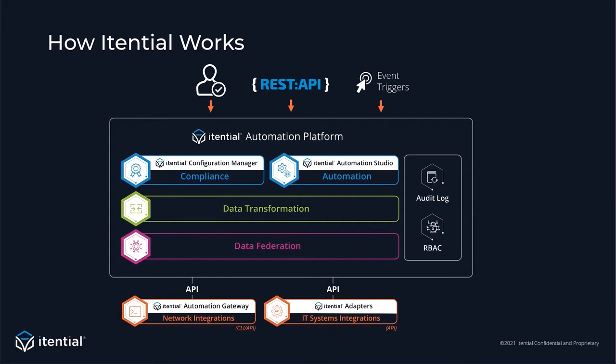The next challenge is how to take data from one system and transform it into data that the next system needs. This is where the data transformation layer comes in — a set of tools such as Itential's JSTs (JSON Schema Transformation), Jinja templates, and other data manipulation tools. Now that you can connect into everything, federate data, and transform it, the fun part begins. Moving into the Automation Studio, this is where teams use drag and drop to build their business process workflows. This is a combination of actions into your systems — the adapters and automation gateway we spoke about earlier, plus data transformations, which allow you to transform the data as you move it from one system to the next.